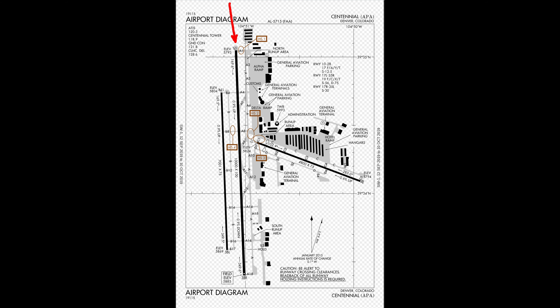Weather at the time of the accident was a few scattered clouds with good visibility. The Cirrus, November 416 Delta Juliet, was cleared to land runway 17R and the pilot was informed that the Metroliner was inbound for the left runway. The control tower was operating on two different frequencies — one controller working traffic on the left runway and another working traffic for the right runway. The two pilots would have been unable to hear each other's radio transmissions.